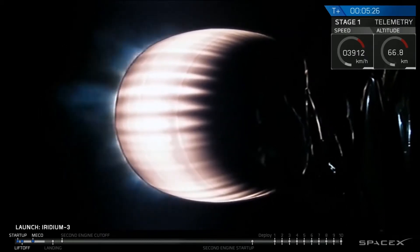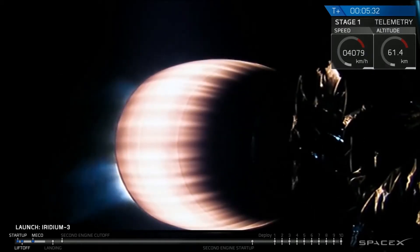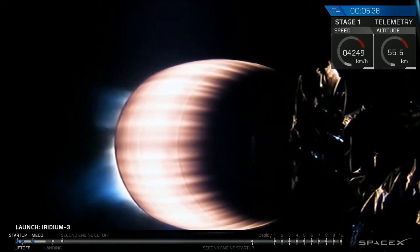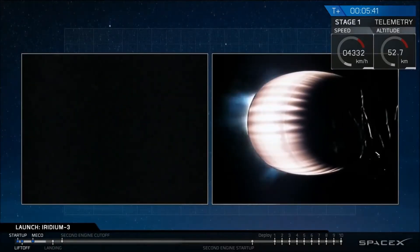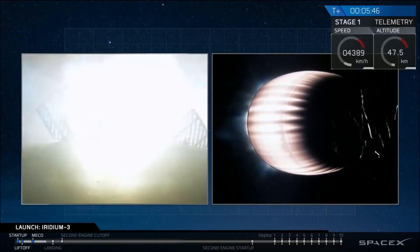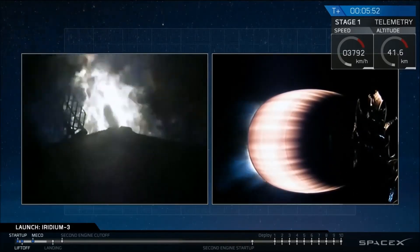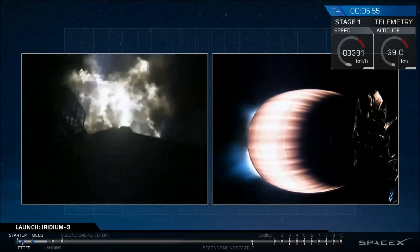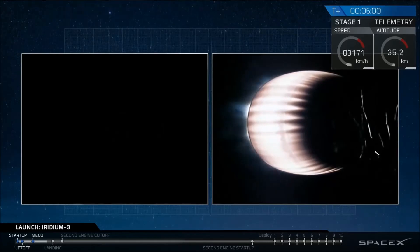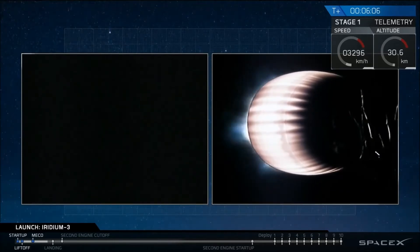Meanwhile, second stage performance continues to look good; the trajectory is good, engine parameters look good. Stage one entry startup. And you see the flare on the screen? We have startup. It looks like all three engines are up and running. Also, you can see silhouetted the grid fins did deploy earlier. They'll now be used to guide us as we enter the Earth's atmosphere. And we've had shutdown of the entry burn.